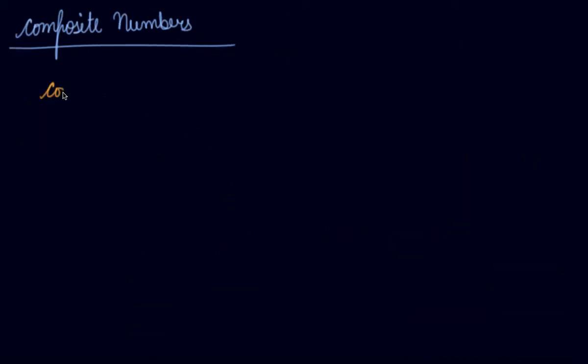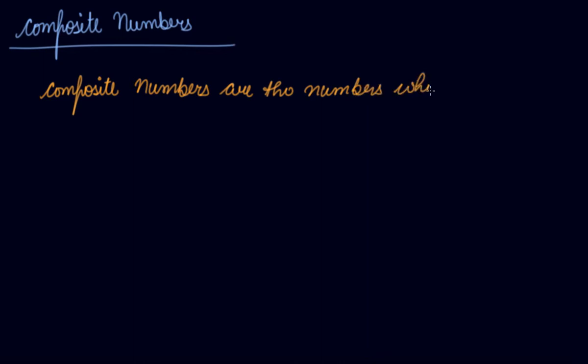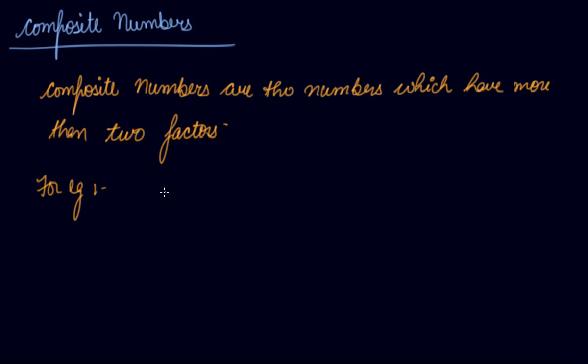Composite numbers are the numbers which have more than two factors. For example, if I take 6, so 6 has factors 1, 2, 3, and 6. Apart from 1 and itself, it has two more factors, that is 2 and 3.